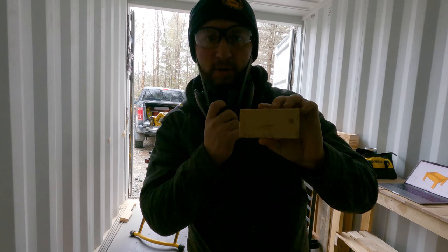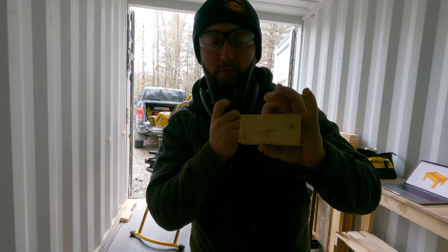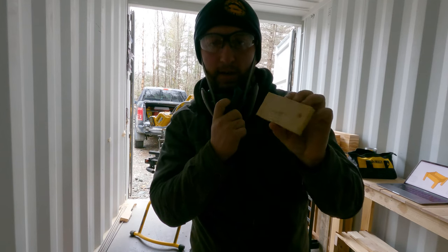I put the moisture meter right into the heart of the end piece I cut off the two-by-four, and right in the middle it reads 12.8 percent. Not too bad.